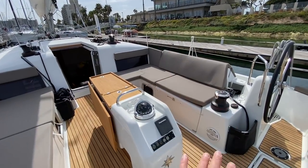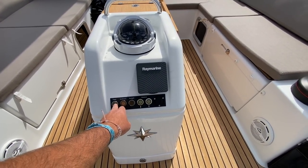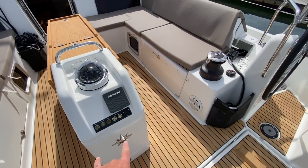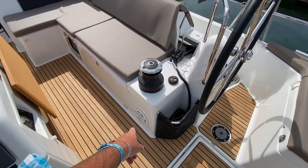Here at the cockpit table, we have the Raymarine autopilot, cockpit table lights, ambient lights, our platform up and down, a 12-volt outlet, cockpit speakers, and really clever line lockers for our sheets.